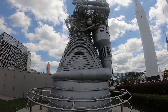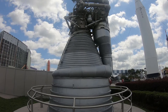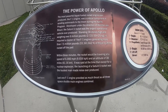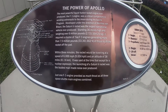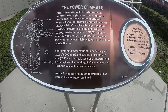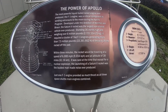This bad boy right here is a Saturn V F1 engine, which contributed to the Apollo mission. Within three minutes the rocket would be traveling at 6,000 miles per hour at an altitude of 38 miles. It was said that at the time, except for a nuclear explosion, the launching of a Saturn V rocket was the loudest man-made noise ever produced.